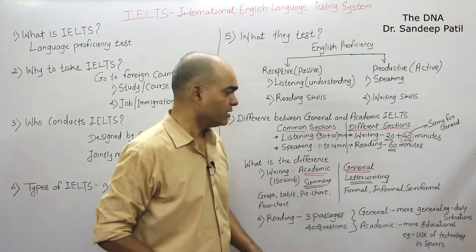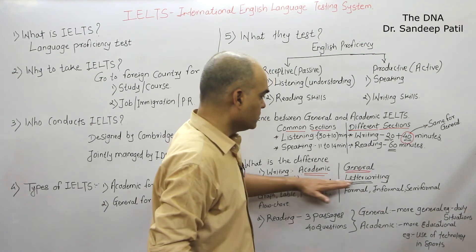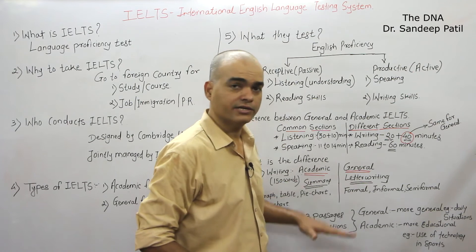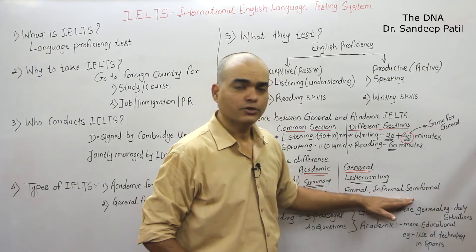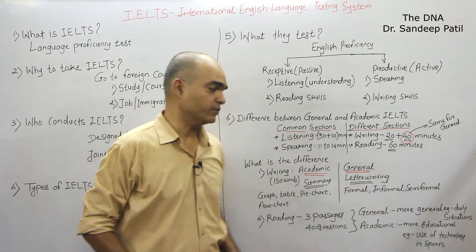In case of General IELTS, the 150-word task is letter writing. You will be asked to write a formal letter, informal letter, or a semi-formal letter, with a word limit of 150 to 200 words.